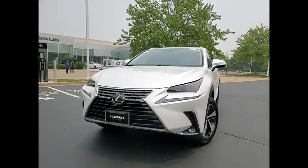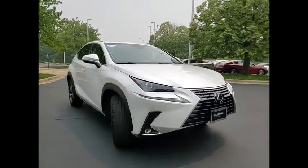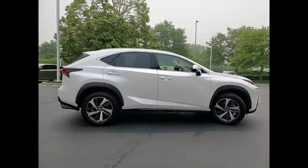You are going to love the 2021 Lexus NX. The Lexus NX is sculpted to look nimble while hinting at the incredible power concentrated inside.